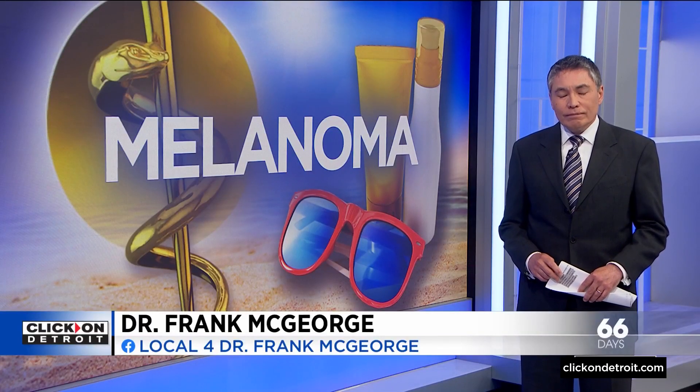Dr. Frank McGeorge is here with more on how to spot melanoma and other skin cancers on darker skin.